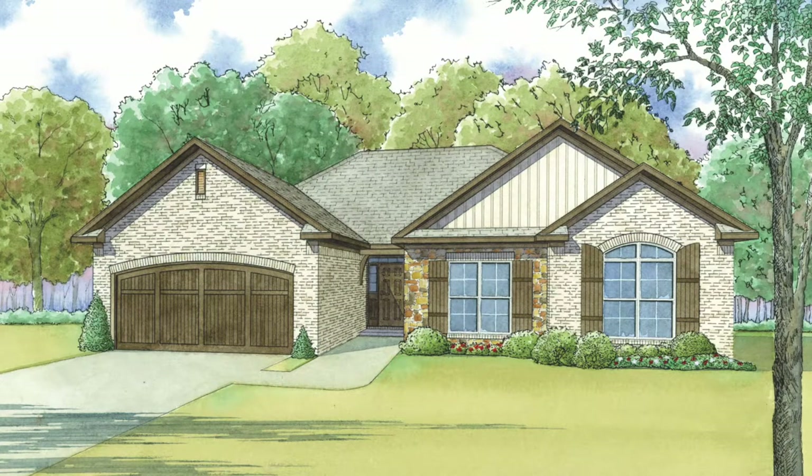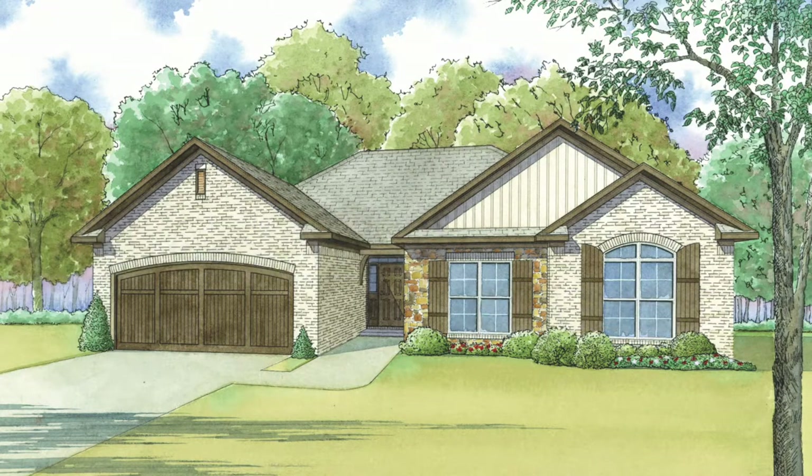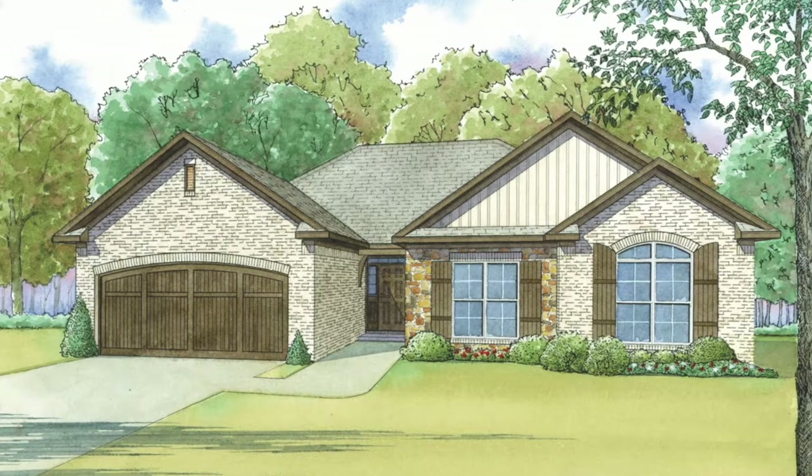Today, I will take you through MEN 5072 St. Clair. This house plan has a total living space of 1,745 square feet and features three bedrooms and two baths.